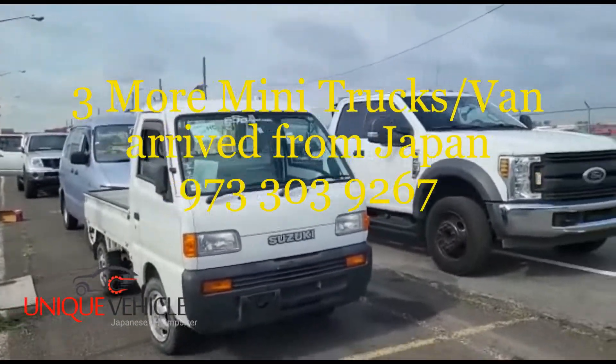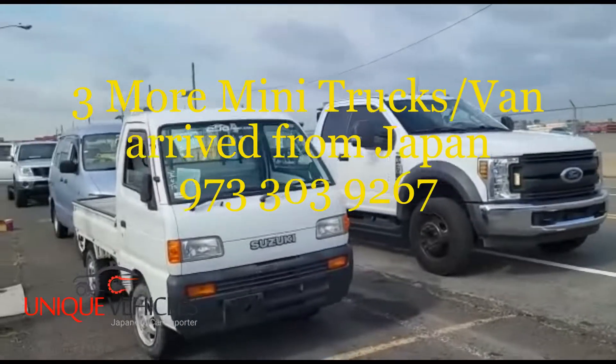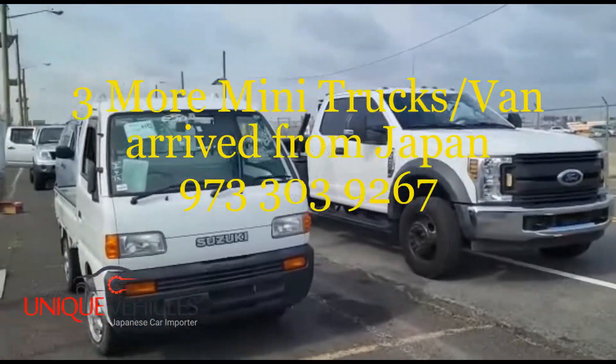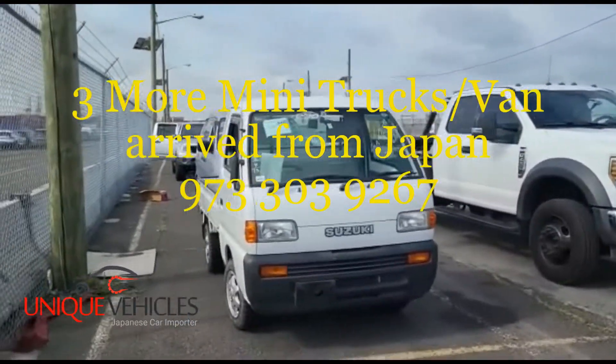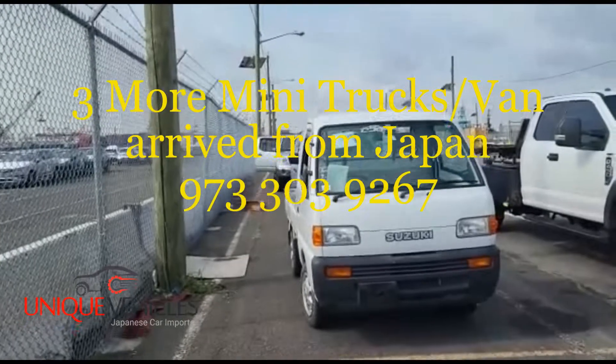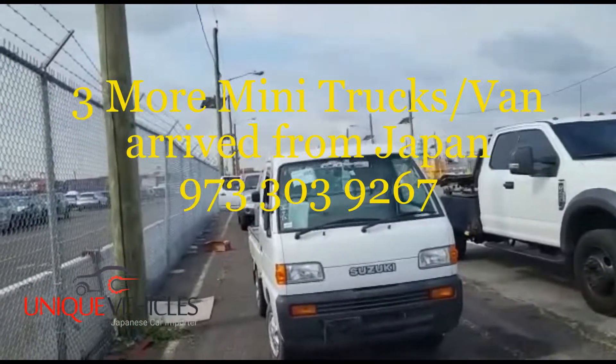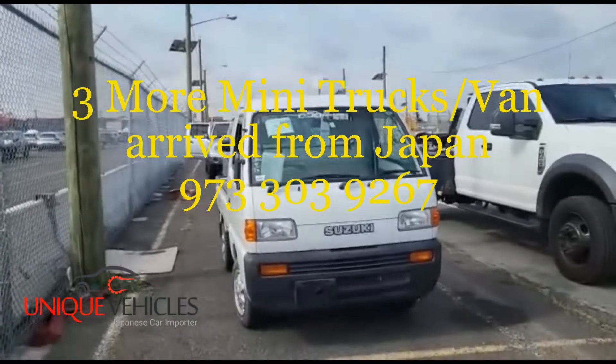This is Ash from Unique Vehicles. Today is Thursday, July 28th, around nine o'clock in the morning. Our trucks have been picked up from the port and we're hauling them to our lot. Until next time, thank you so much.